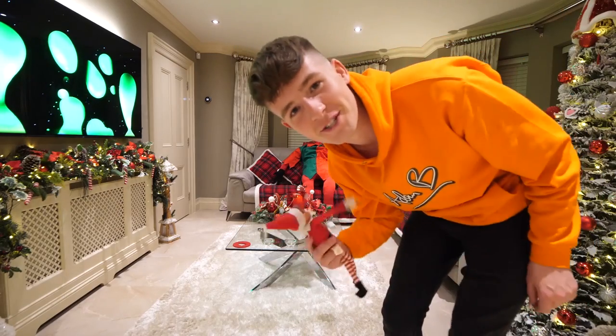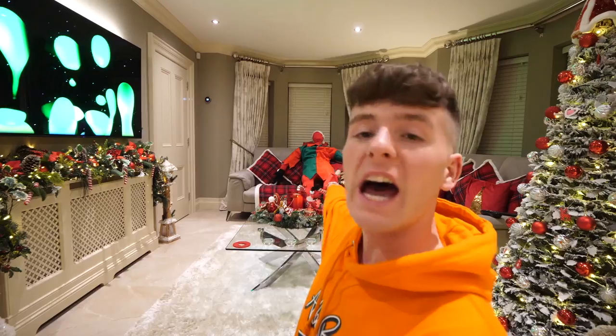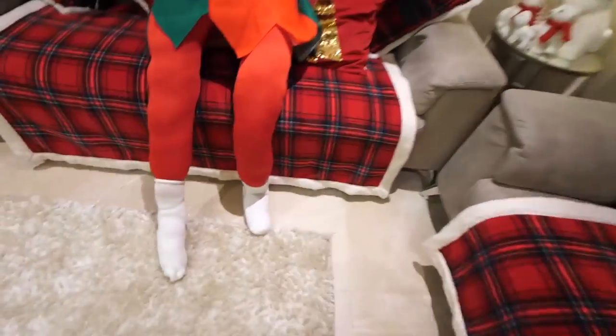That was the weirdest intro I've ever done on my channel. Hey guys, it's me Adam B, and today as little elf on the shelf said, I built a giant elf. Look at this — it's basically a morph suit filled with foam and has an elf costume on it. It even has a face, look at that. It has a nose and a mouth and it has a little Santa hat as well.